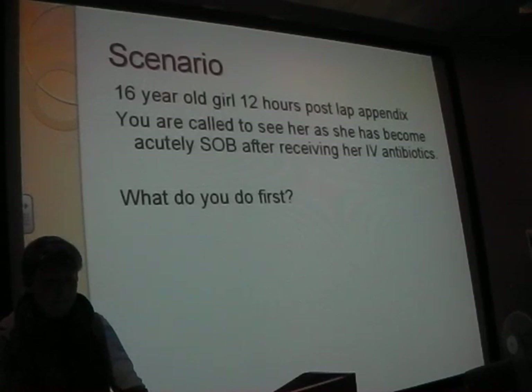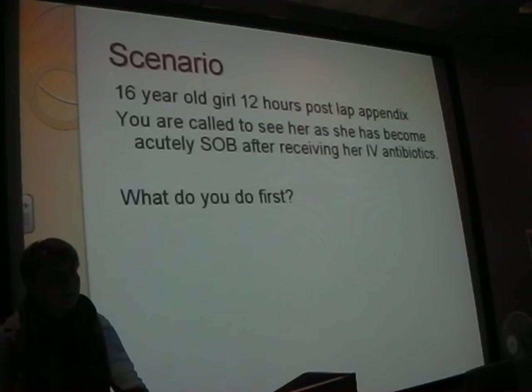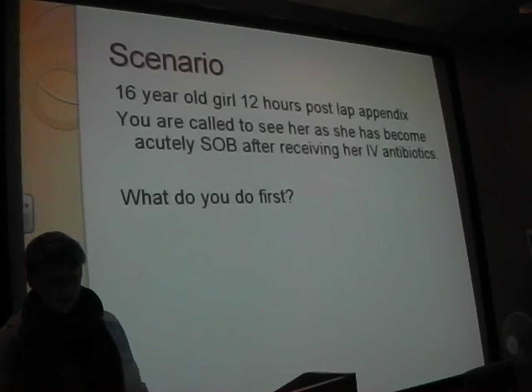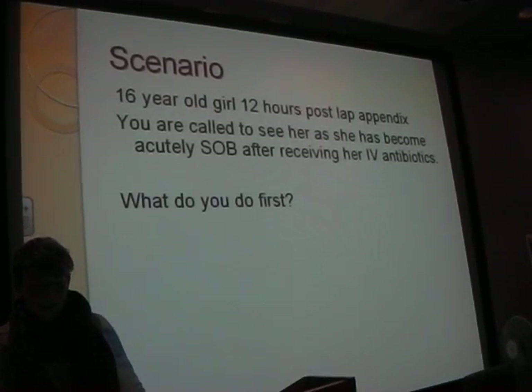What sort of things have you been thinking about now? IV access - very good. What are you going to do with your IV access as well? Take bloods. Very good. There's no point putting a needle in someone if you're not going to get something out of it.